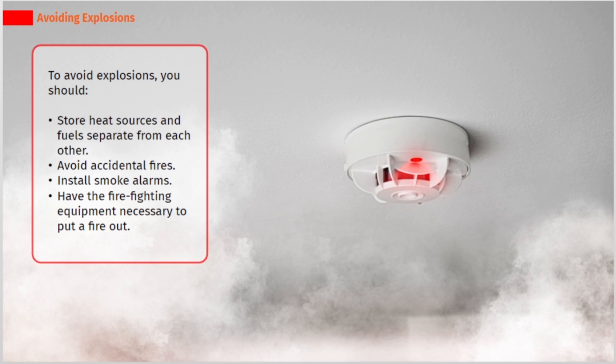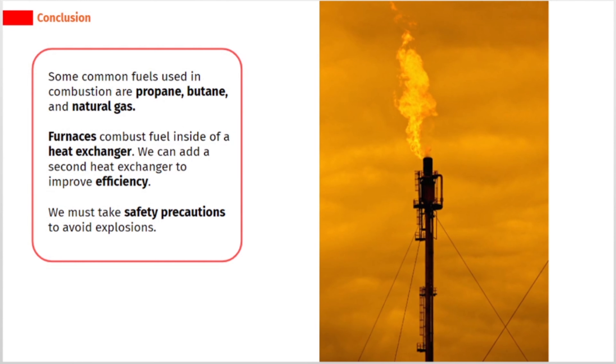Have the firefighting equipment necessary to put a fire out. Some common fuels used in combustion are propane, butane, and natural gas. Furnaces combust fuel inside of a heat exchanger. We can add a second heat exchanger to improve efficiency. We must take safety precautions to avoid explosions.